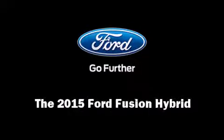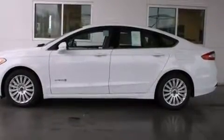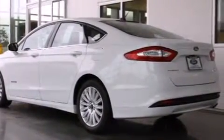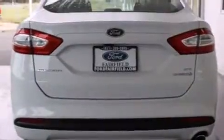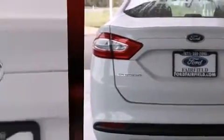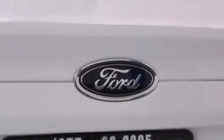Discerning drivers will appreciate the 2015 Ford Fusion Hybrid. This four-door, five-passenger sedan is ready to drive off the showroom floor. Smooth gear shifts are achieved thanks to the two-liter four-cylinder engine, providing a spirited yet composed ride and drive.